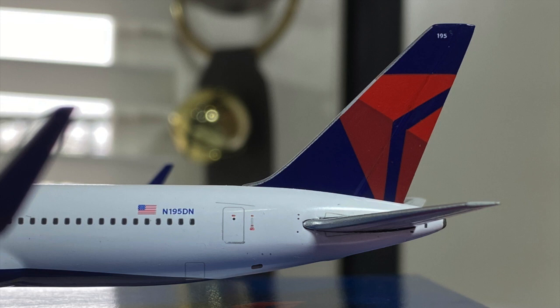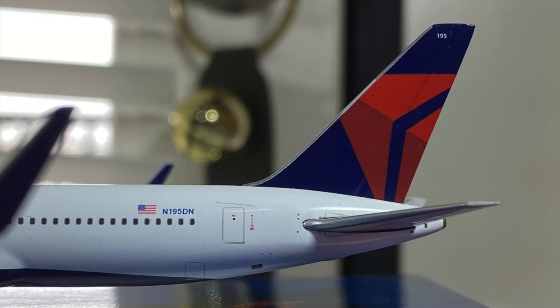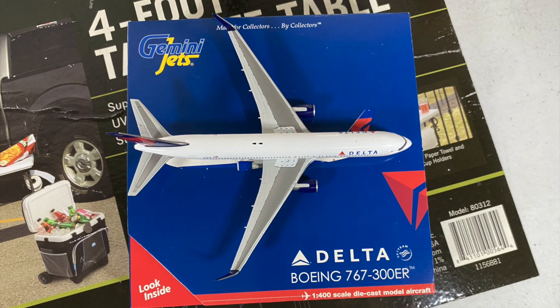Here's the back of the model — you got the L2 door, the US flag, the Delta upward-and-onward tail, the Delta widget, the APU, and the horizontal stabilizers. Interestingly, this aircraft is registered November 195 Delta November. I actually saw this registration back in August 2021 in Honolulu, while waiting at my gate for my flight back home. What a coincidence to have the model of an aircraft I saw in real life — it's really amazing to think about. Here is the starboard side: everything looks the same, except you got cargo doors on the front and back, which are nicely detailed. Here's the top of the aircraft — antennas aren't present, which is okay for a model that old.